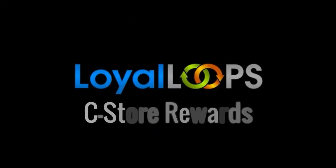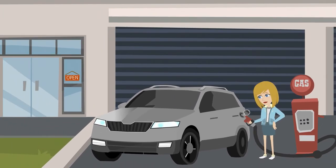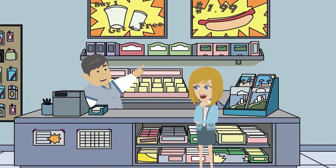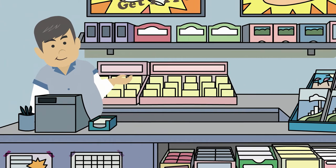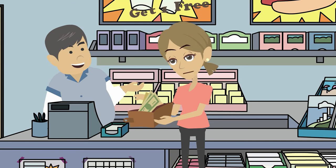Then there's our third program, C-Store Rewards. This program gets those pay-at-the-pump customers to come inside and spend. Customers earn rewards to fuel their purchases, but the catch is those rewards are all things inside your C-Store, meaning they have to come inside to redeem them. Once they do, you've got a chance to upsell them even more.